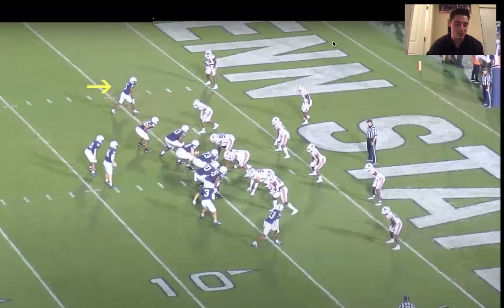Here's a film study of Jahan Dotson and why he might be one of the most spectacular wide receivers in this year's draft class. This first example just shows how much he has in his catch radius. He's only 5'11", not a huge receiver at 184 pounds, but he has great length and knows how to bring down the football despite his size. This is a really good example of it on this play against Auburn.